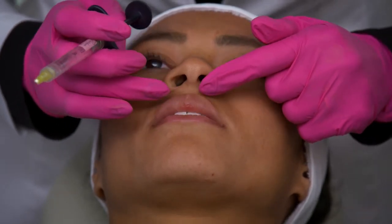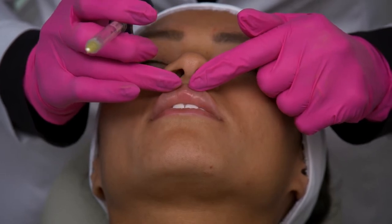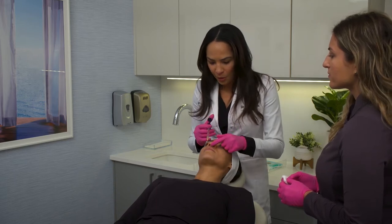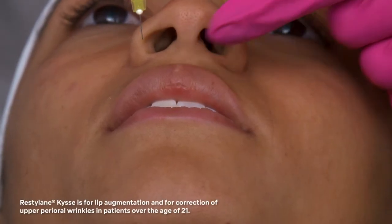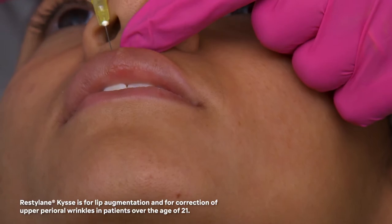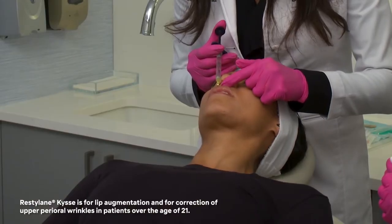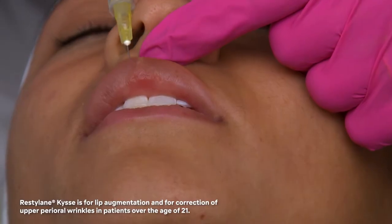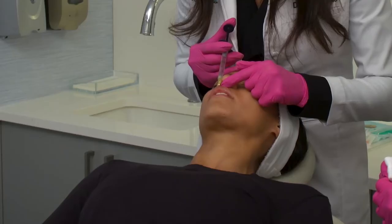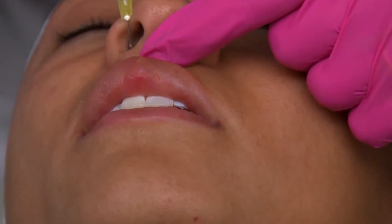We're going to start with those injections right here in the medial tubercle of the upper lip, just to give a little bit of enhancement and a nice little pout there. The key is to go very superficial. I'm going to go not above the vermilion border, not in the vermilion, but really just at the border. I'm going to turn you a little bit here — and you're going to see I'm going right at the border with these very superficial injections. I pull out, and you can see that lift with just a tiny bit.